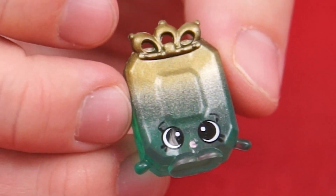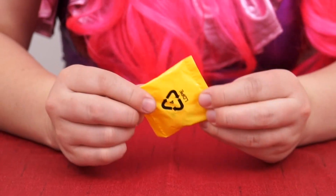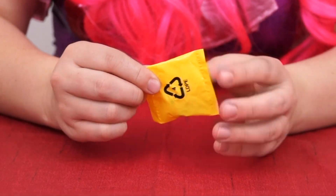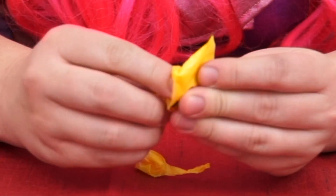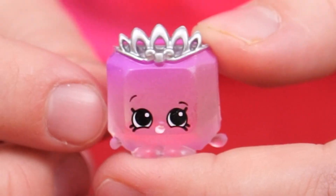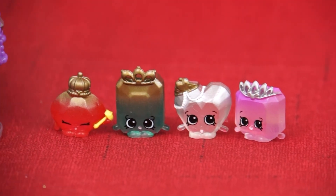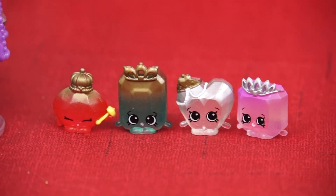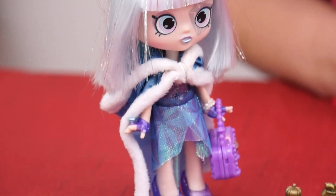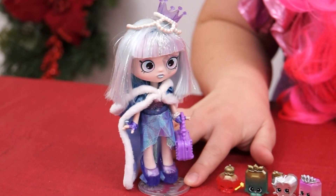Wow, what a pretty green color! And I love her tiara too! And now for our last Shopkins in the set — it's Allura Amethyst! What a pretty purple gem! And she's got a tiara too! These gemstone Shopkins are so beautiful! And our Gemma Stone Shoppie is just so magical! That's right, I am magical!